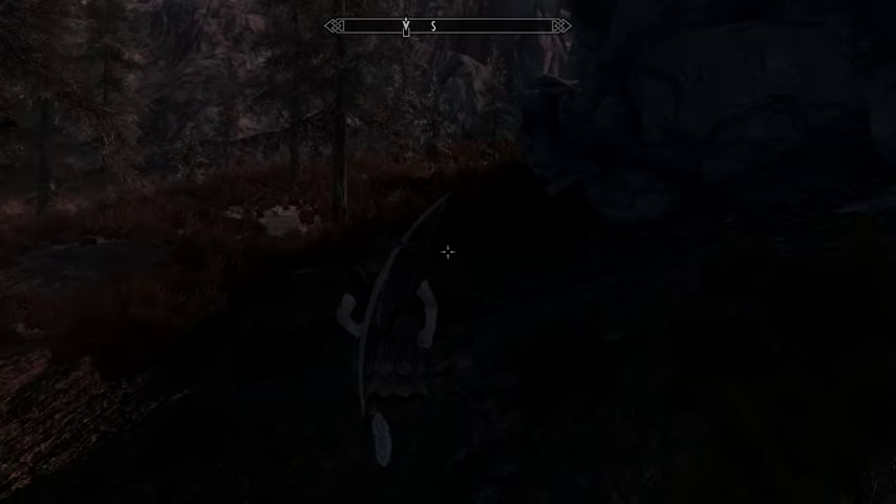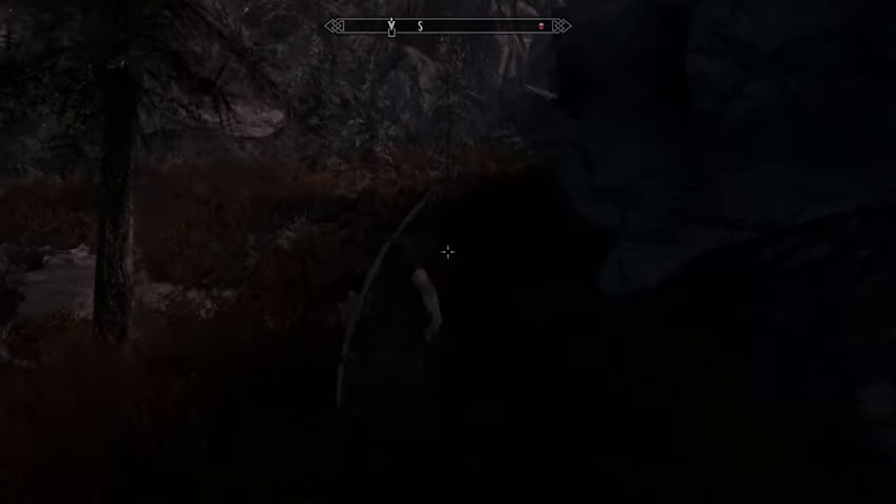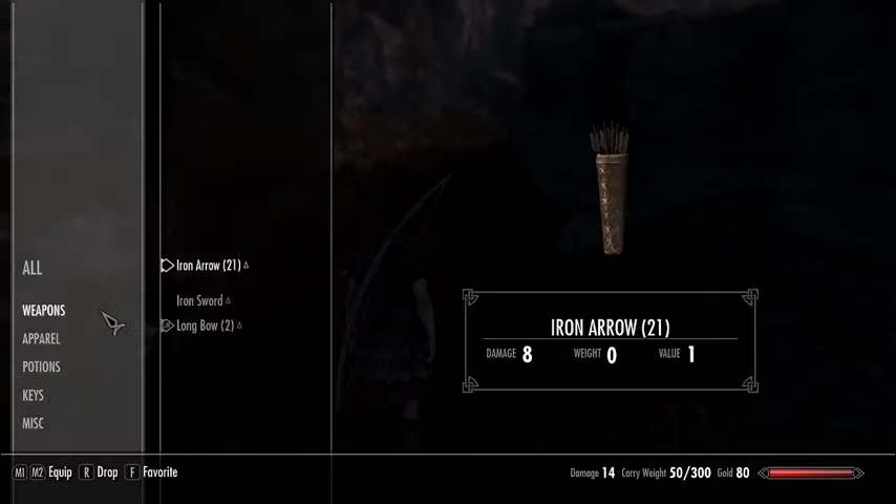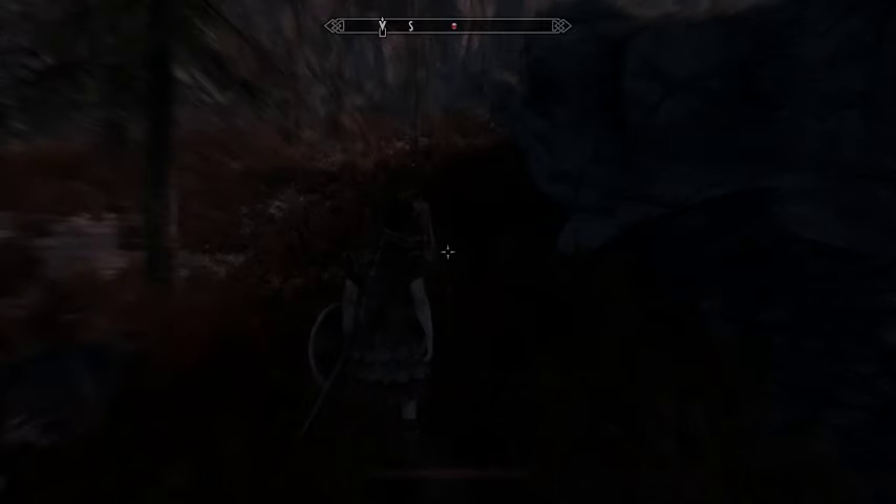This game is definitely running like a piece of crap though. Fucking wolves — I probably won't even be able to defeat them.